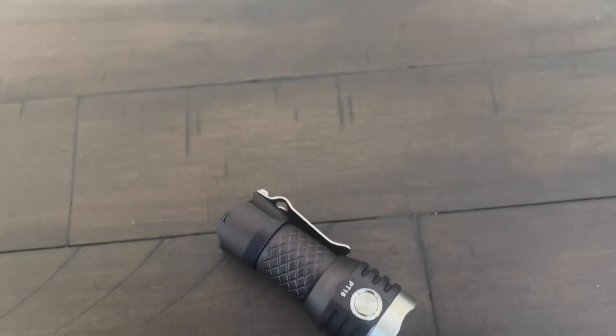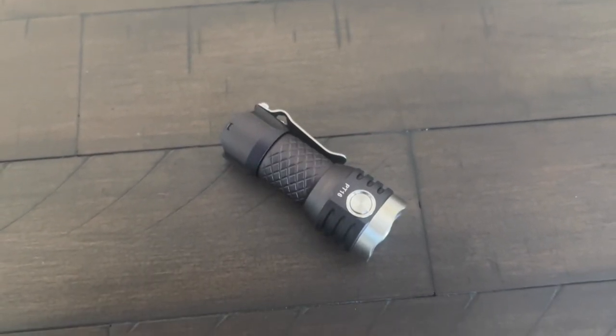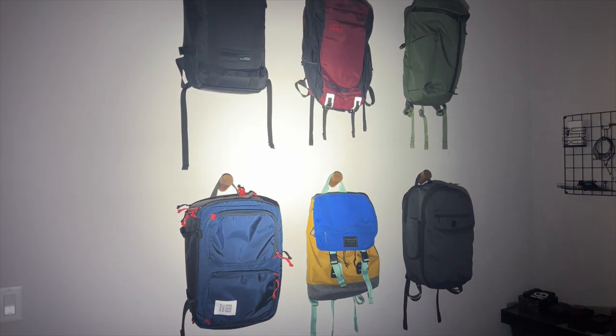The next item, which has been a mainstay in my EDC for a few years now and that I never thought I would use as much as I do, is a flashlight. At the moment, I am using this flashlight from Mech Army, which is really compact but has a lot of output for its size — it can go up to 1,100 lumens.